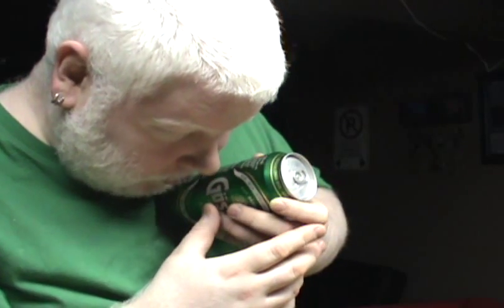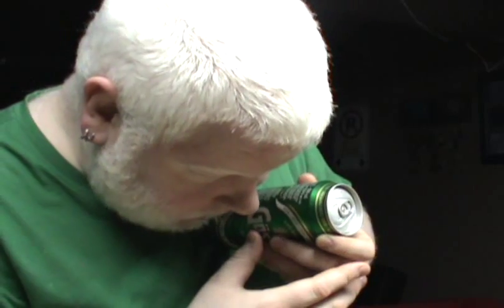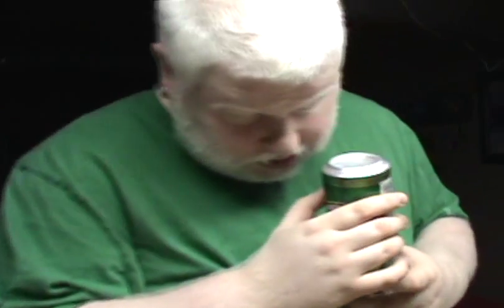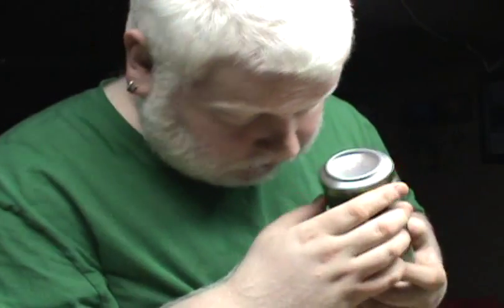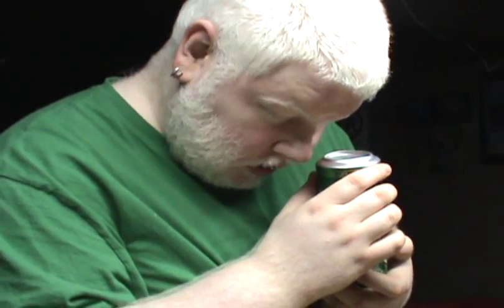Beer ingredients: Water. Barley Malt. Hops. Store in a cool place. Best before — see the bottom of the can. I believe this is pretty damn close to its best before date. It says 12-2011, and this is 12-2011, so maybe it's expired already, maybe it's not. Who knows?